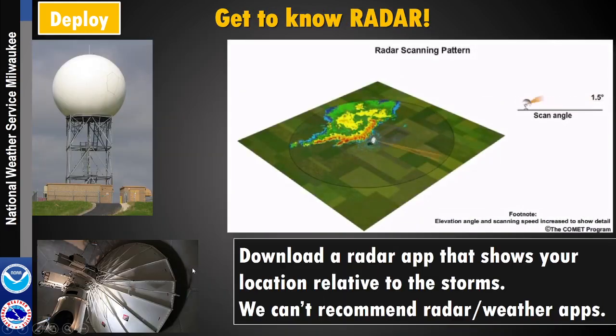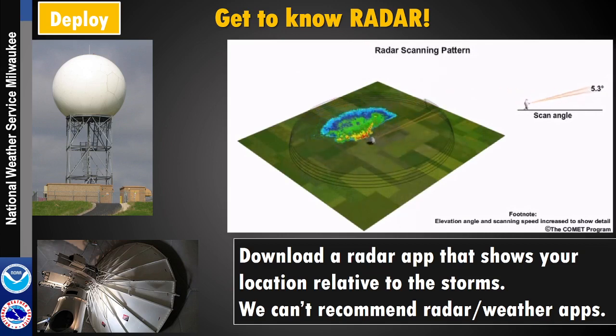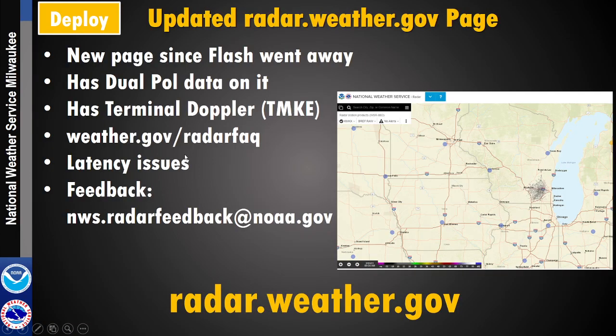Get to know radar. There are a lot of great apps out there that will show your location relative to storms. You can loop the radar to see if storms are headed toward you or going away. We can't recommend one radar or weather app over another since there are many great private sector options. The Weather Service has radar.weather.gov, which is relatively new and has some bugs being worked out, including latency with load times. It had to be updated since Flash went away on web browsers.